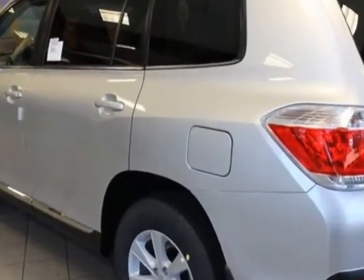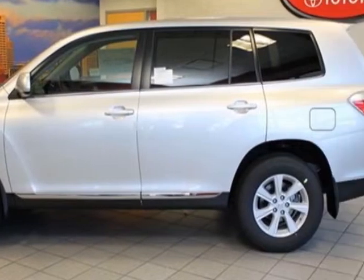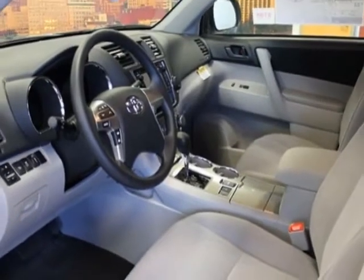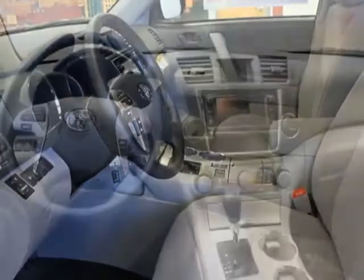Additional options for this vehicle include the carpeted floor mats and cargo mats, 50-state emissions, and the mud guards. Call 866-655-8722 or email our friendly sales staff today to schedule a test drive.